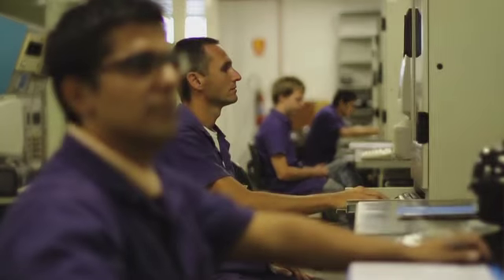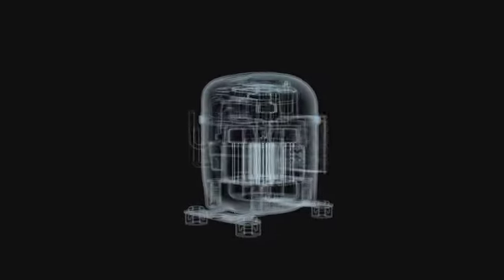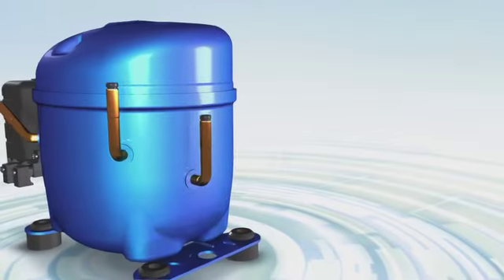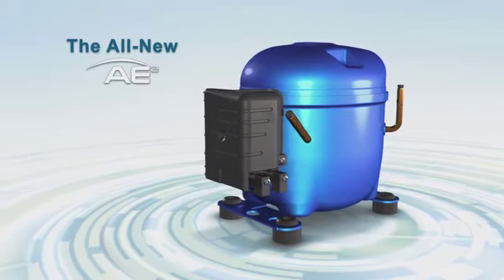The revolutionary new AE2 was designed by an international cross-functional team using the very latest design processes. This multi-discipline team set out to create a more energy-efficient compressor — and they delivered much more. The new AE2 provides refrigeration equipment manufacturers worldwide with a compact, energy-efficient compressor that's optimized.